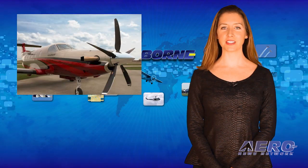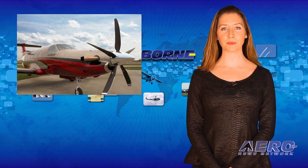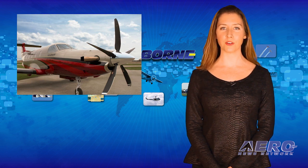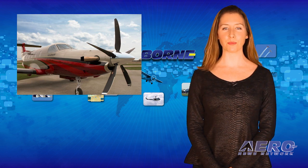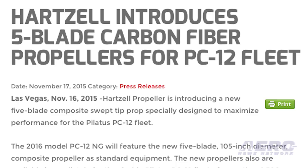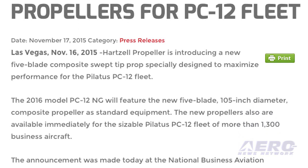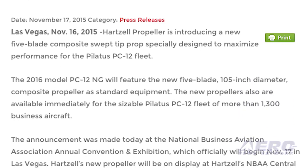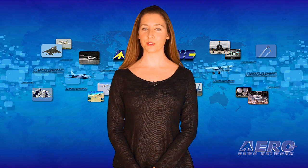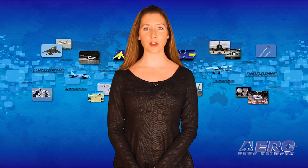Hartzell Propeller has introduced a new 5-blade composite swept-tip prop specifically designed to maximize performance for the Pilatus PC-12 fleet. The 2016 model PC-12 NG will feature the new 5-blade, 105-inch diameter composite propeller as standard equipment. The new propeller is also available as a retrofit for the existing PC-12 fleet. Thanks to the 5-blade Hartzell propeller, the 2016 PC-12 NG cruises 5 knots faster, climbs to a cruise altitude of 28,000 feet 10% quicker, and has a 50-foot reduction in total takeoff distance.